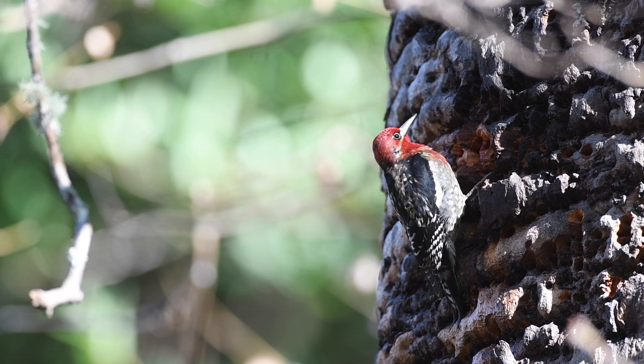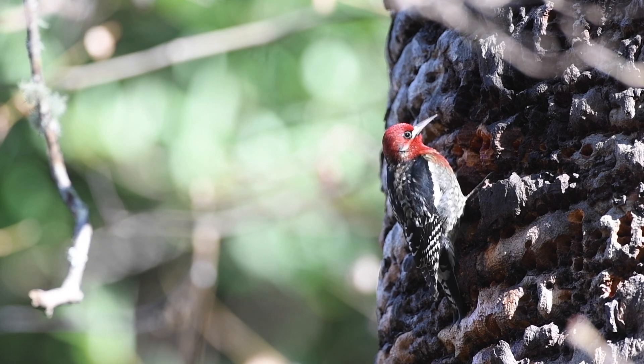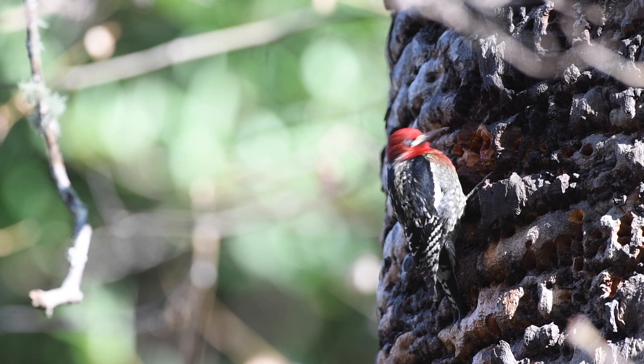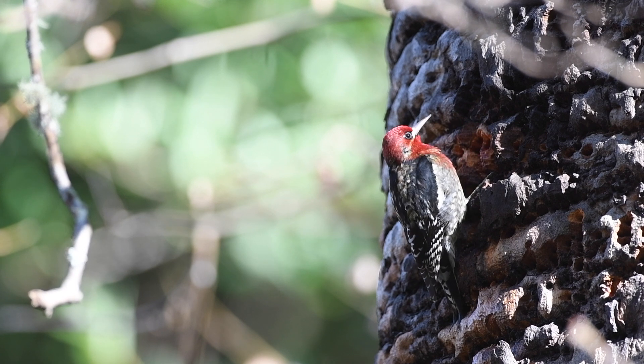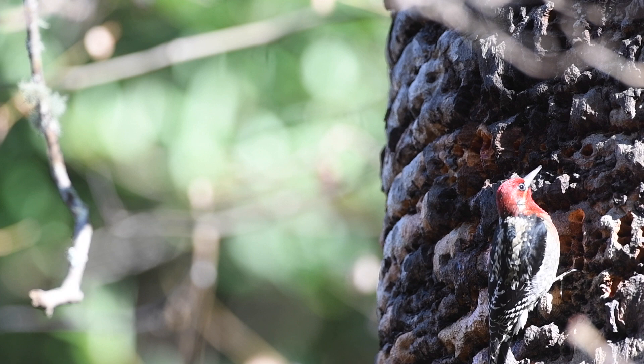Striking colors indeed. Red-breasted sapsuckers, as their name suggests, have red breast feathers, a uniformly red cap, a white polka dot between their beak and eye, and a mesmerizing checkerboard pattern on their wings. As members of the woodpecker family, they'll almost always be found clinging to the side of a tree or flying with an undulating flight pattern.